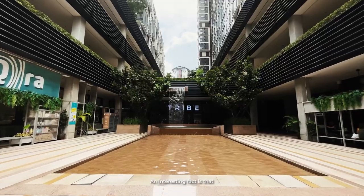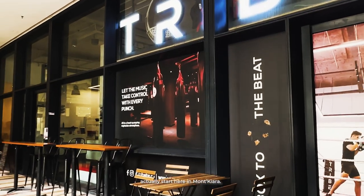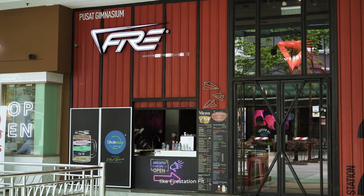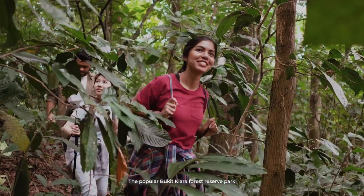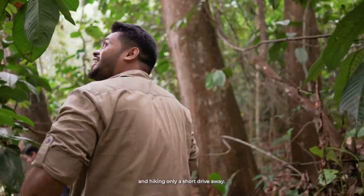An interesting fact is that a lot of new workout trends in KL actually start here in Mont Kiara. Multinational fitness chains, as well as boutique fitness centers like Fire Station Fit and the all-women's gym KOA Fitness, are commonplace. The popular Bukit Kiara Forest Reserve Park is located nearby, making mountain biking, trail running, and hiking only a short drive away.